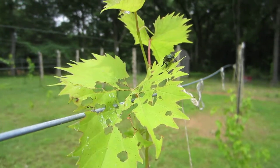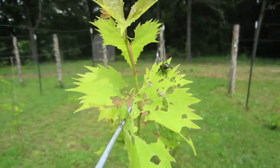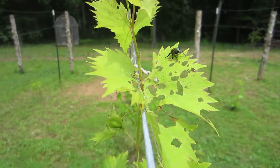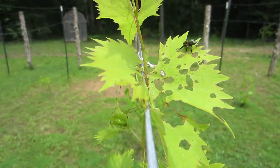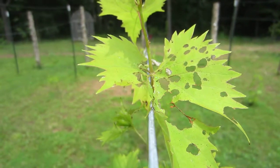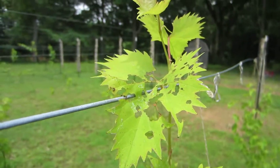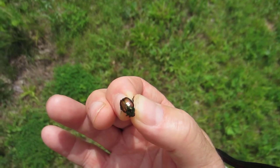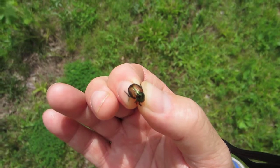Here we have an example of a Japanese beetle. You can already see the damage it's created to that leaf. Now I sprayed my vines about three days ago, but there it goes. But last night we had a real hard rain. Let's see if we can get a close view here so you can positively identify the Japanese beetle.